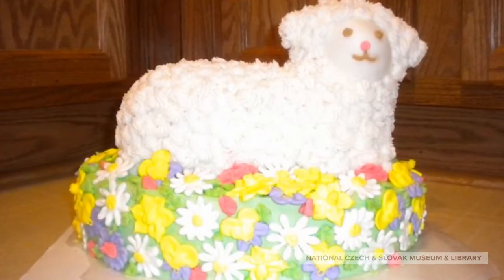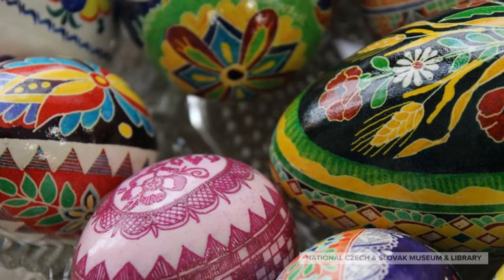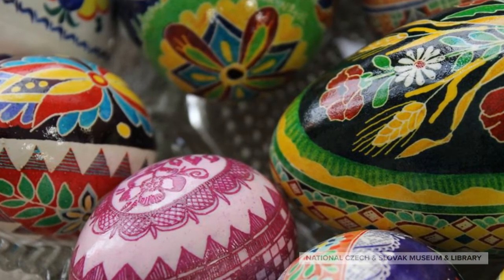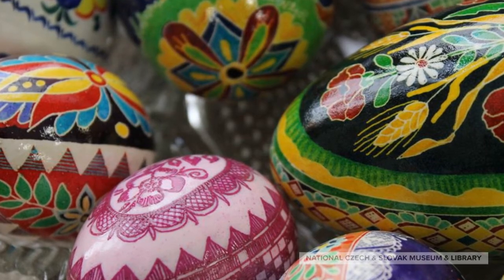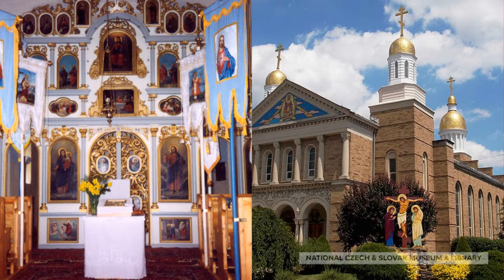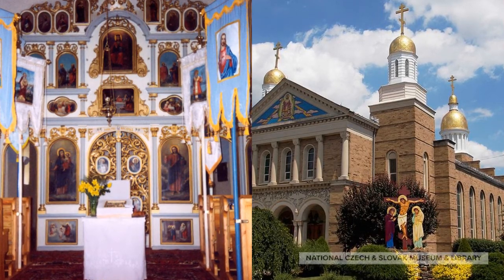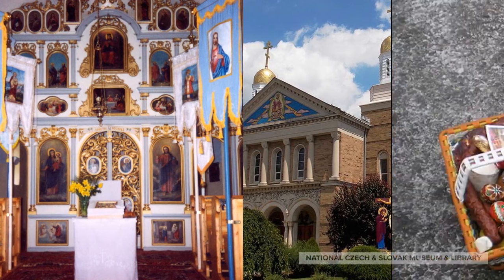Whereas things like lamb cakes are very common in the Czech Republic, and both Czech Republic and Slovakia have a tradition of egg decorating, many Slovaks and Rusins also belong to either Byzantine Catholic, otherwise known as Greek Catholic, or Eastern Orthodox churches.